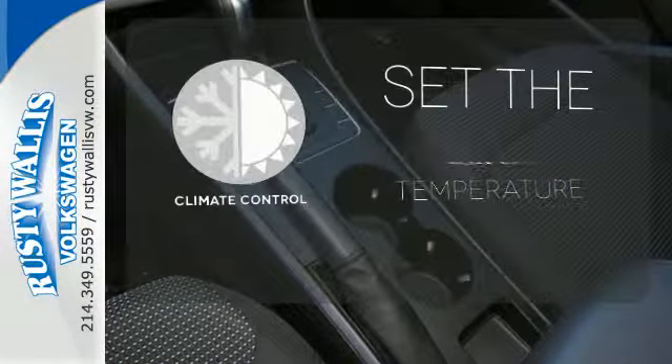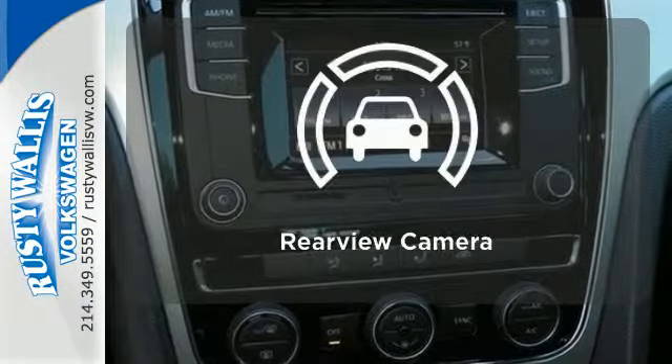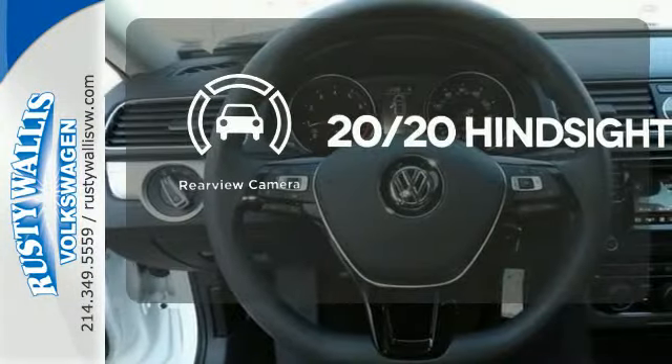The climate control lets you set the temperature exactly where you want it. See objects previously out of sight with a rear-view camera.